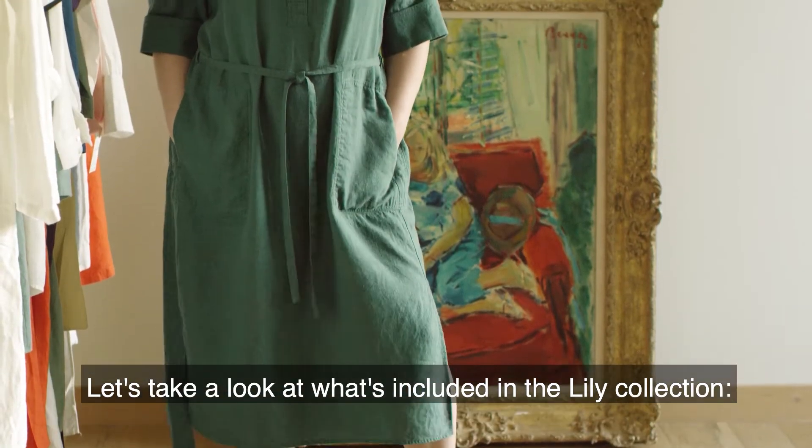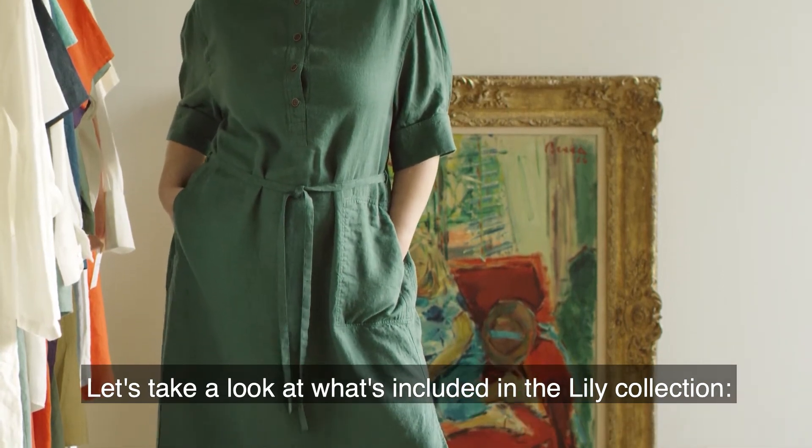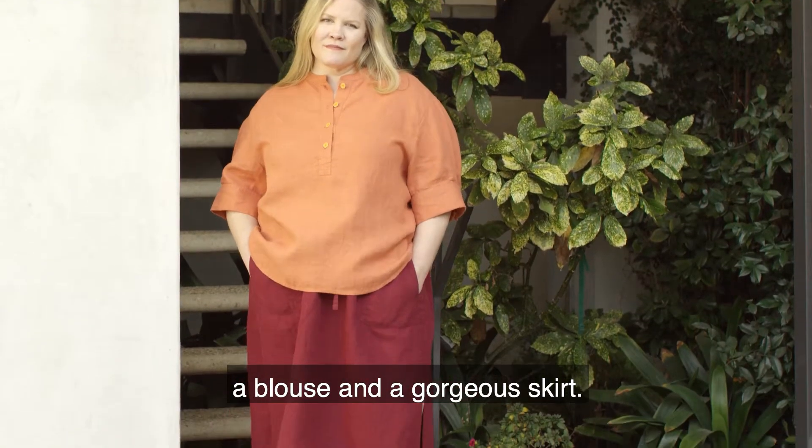Let's take a look at what's included in the Lily collection: a pullover dress, a tunic, a blouse, and a gorgeous skirt.